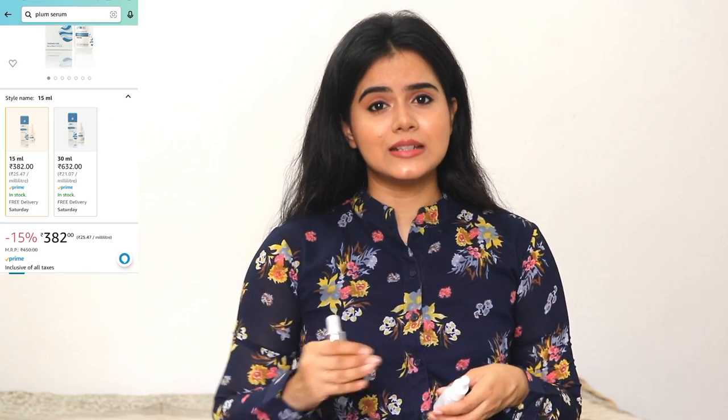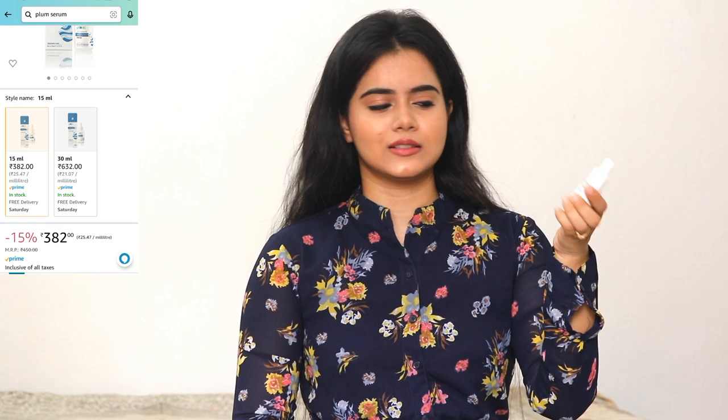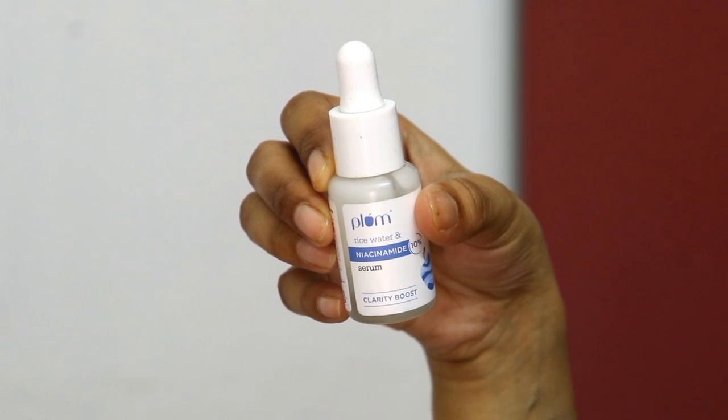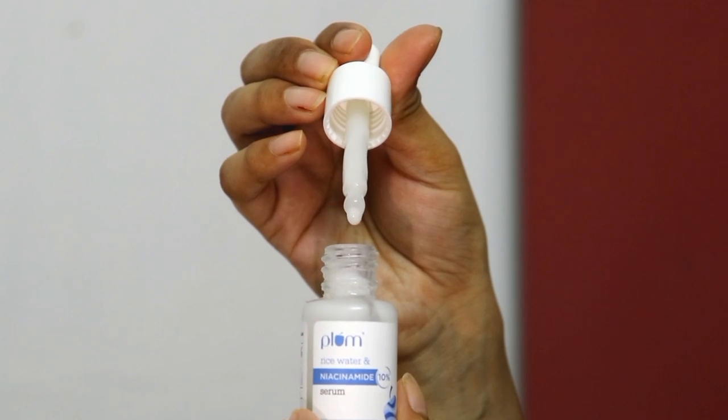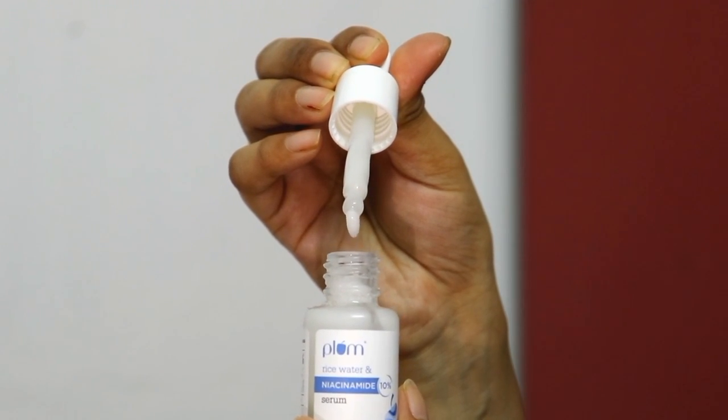You can also start with Plum Rice Water and Niacinamide 10% serum. Niacinamide at 10% is a high concentration — for blackheads and whiteheads, just apply one drop to those areas. It is very moisturizing and hydrating, and it spreads easily, so one drop is enough to spread across your whole face.